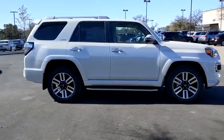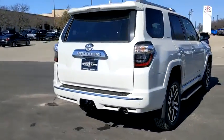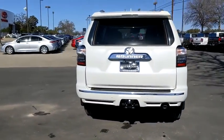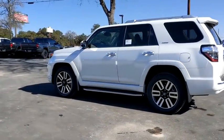Here are some of this vehicle's great options: navigation system, traction control, power passenger seat, dual airbags, home link garage door opener, alloy wheels, power steering, four-wheel disc brakes, and fog lights.